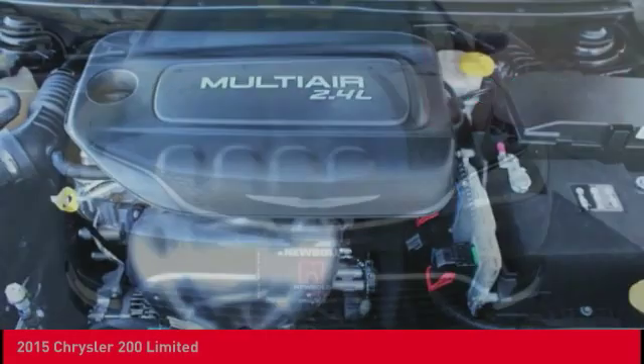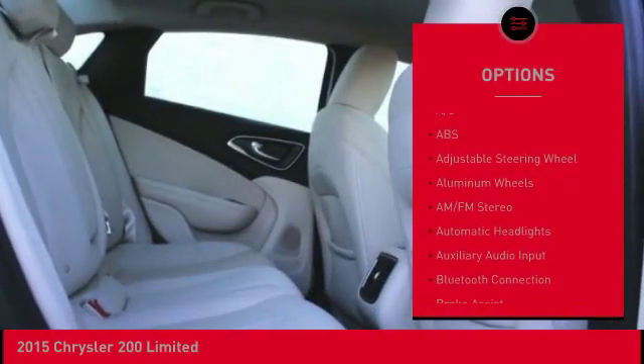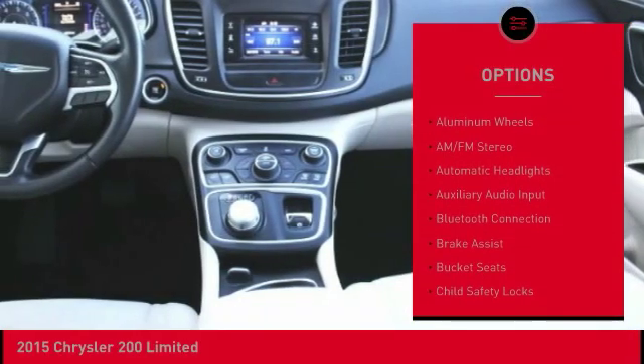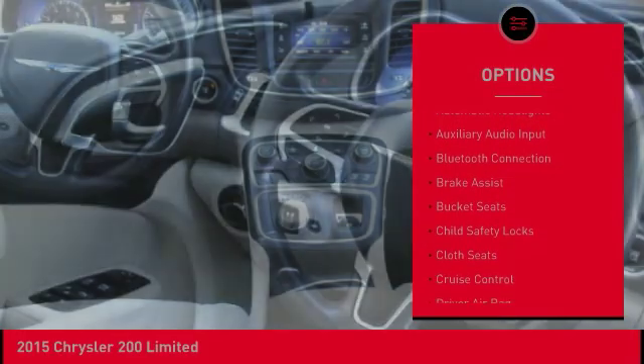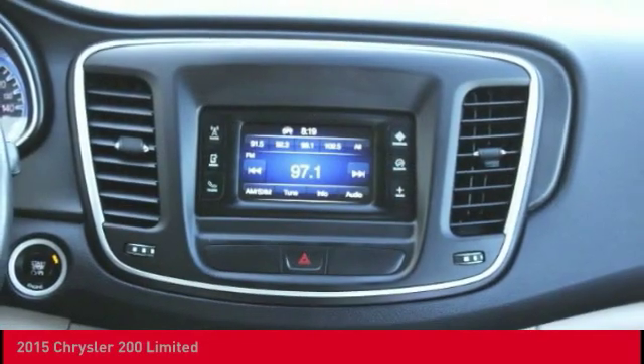Here are some of this vehicle's great options: keyless entry, traction control, steering wheel audio controls, stability control, anti-lock braking system, Bluetooth, driver airbag, adjustable steering wheel, backup camera, and power steering.